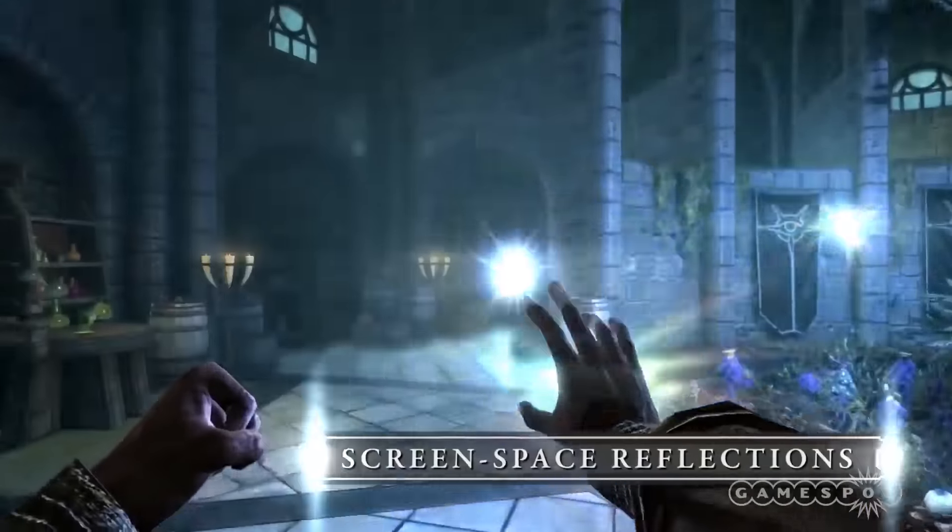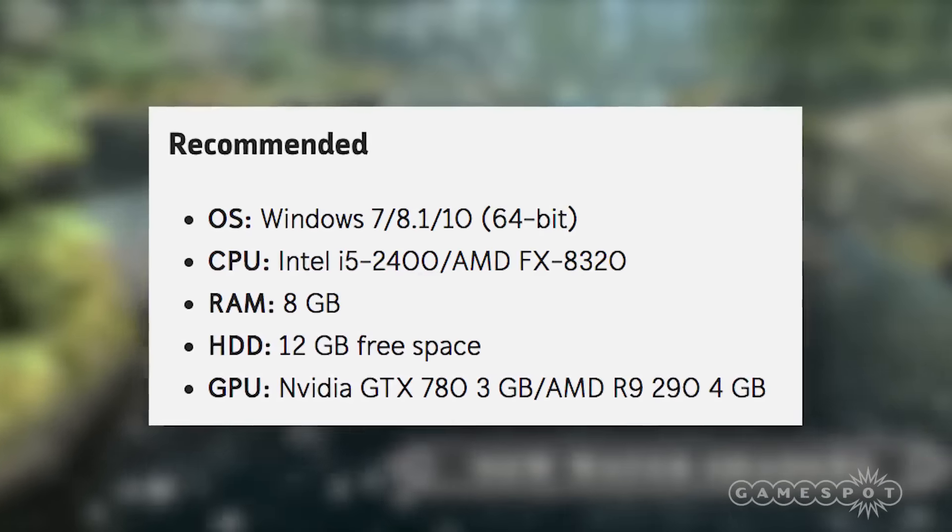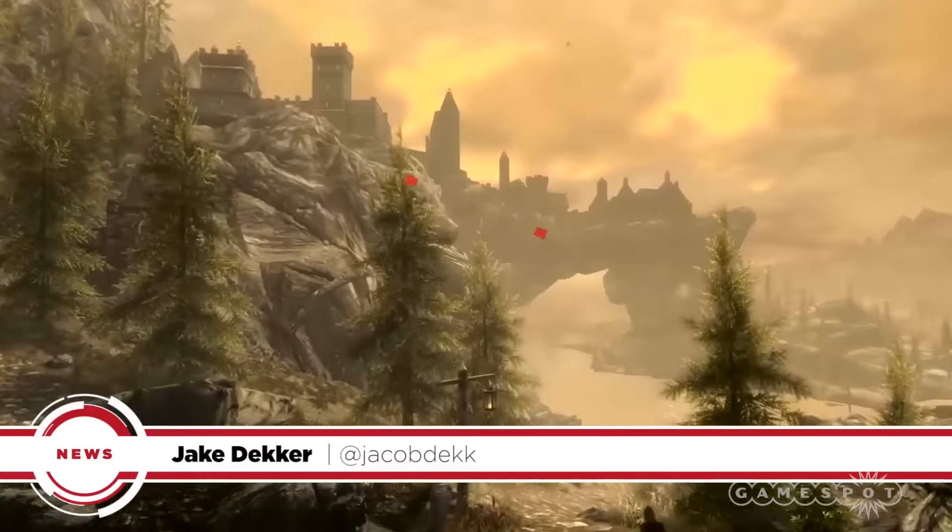And in case you're curious, here are the recommended PC specs for the Special Edition. For more on Skyrim, stay tuned to GameSpot.